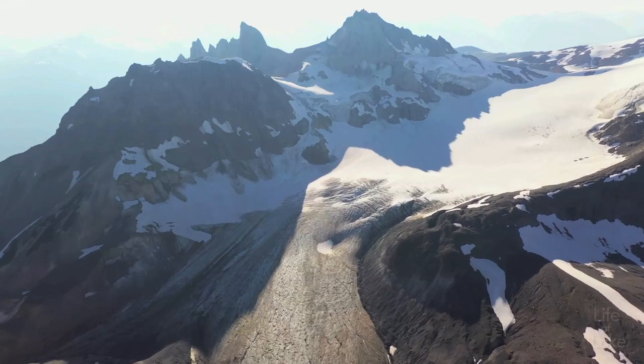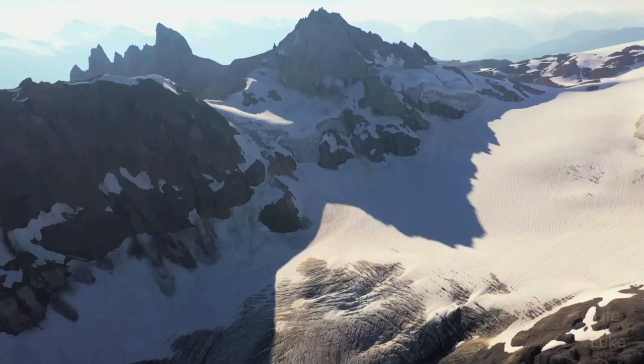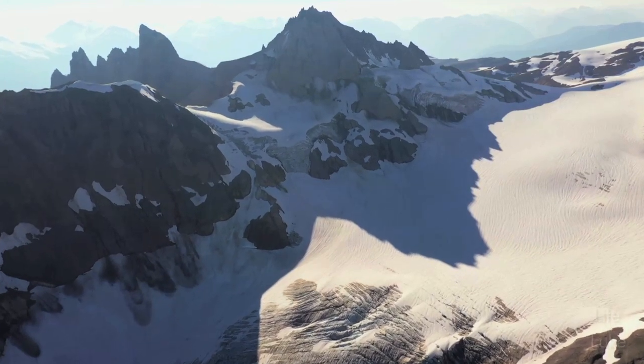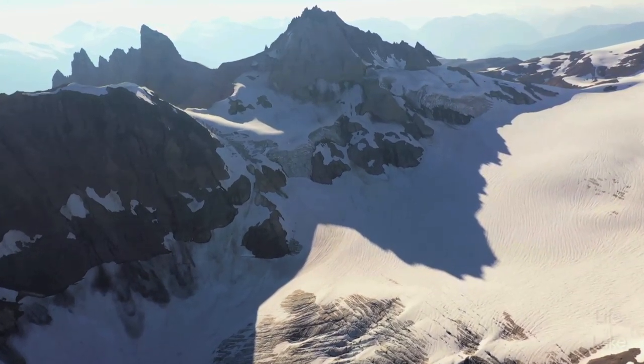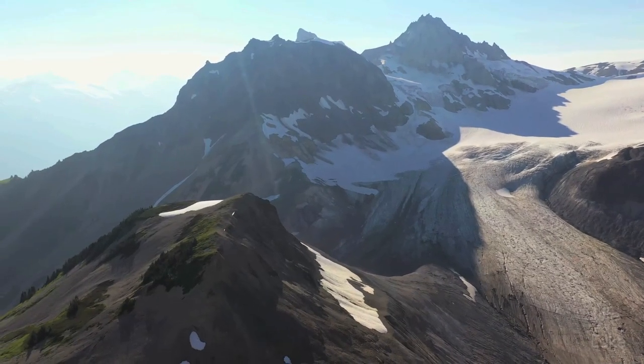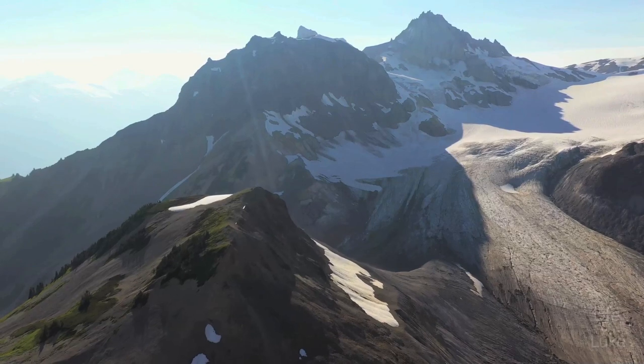Mount Cayley is one stunning mountain to look at. Sharp, jagged pinnacles pierce into the sky like a frozen shriek of volcanic rock. The peaks that compose this mountain also have unique mythological names like Pyroclastic, Wizard, and Vulcan's Thumb.